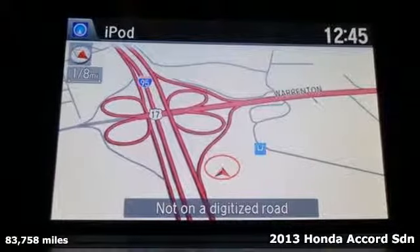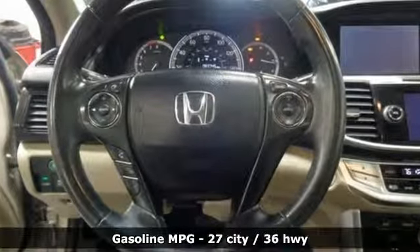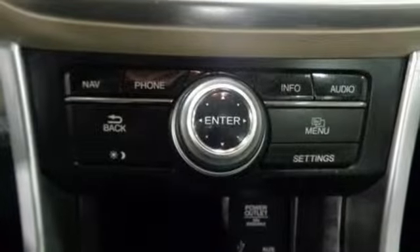It comes with features you need, and better yet, want: external memory control, power heated mirrors, front heated leather bucket seats, auto dimming rear view mirror, doors and push button start proximity key.